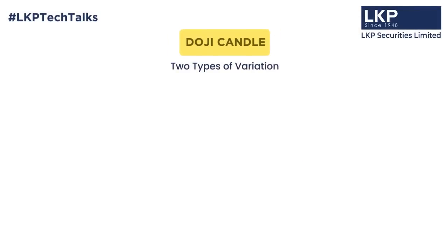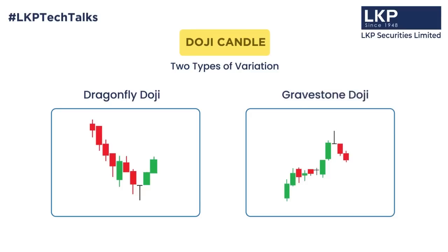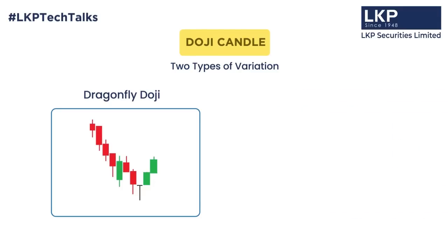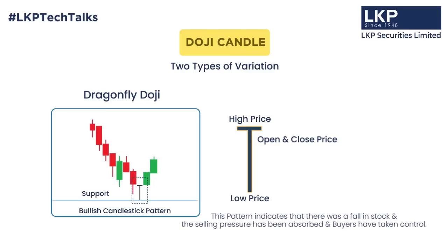In this Doji candle, there are two variations. One is Dragonfly Doji and one is Gravestone Doji. When we talk about Dragonfly Doji, it is a bullish candlestick pattern that becomes more significant at support levels. In this pattern, its open, high, and close price are at a similar level, and the lower shadow is very deep. This indicates that the stock had a fall, the selling pressure has been absorbed, and the buyers have full control at the high point of the day. So we call it a bullish candlestick pattern.